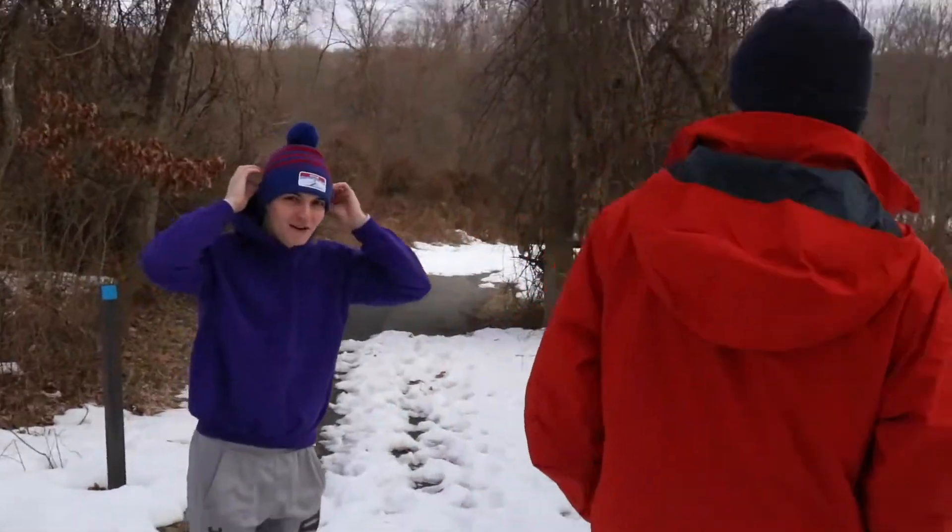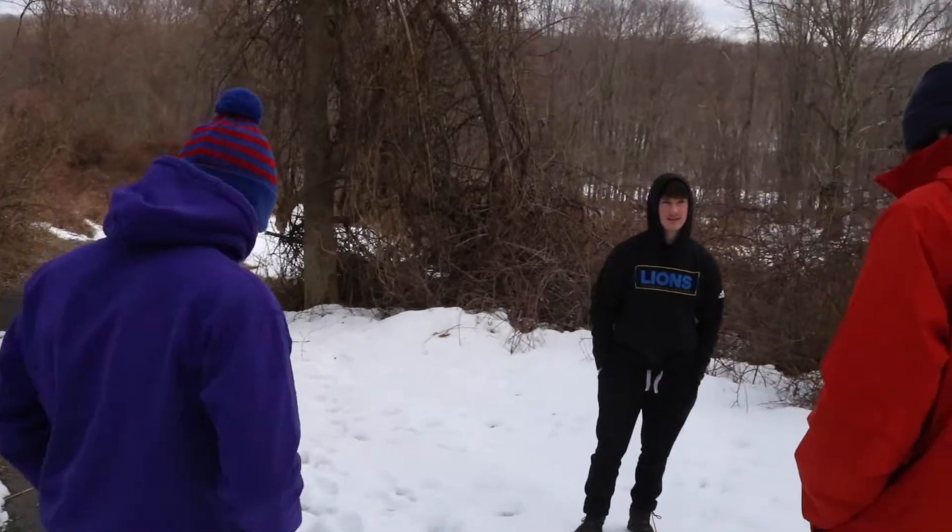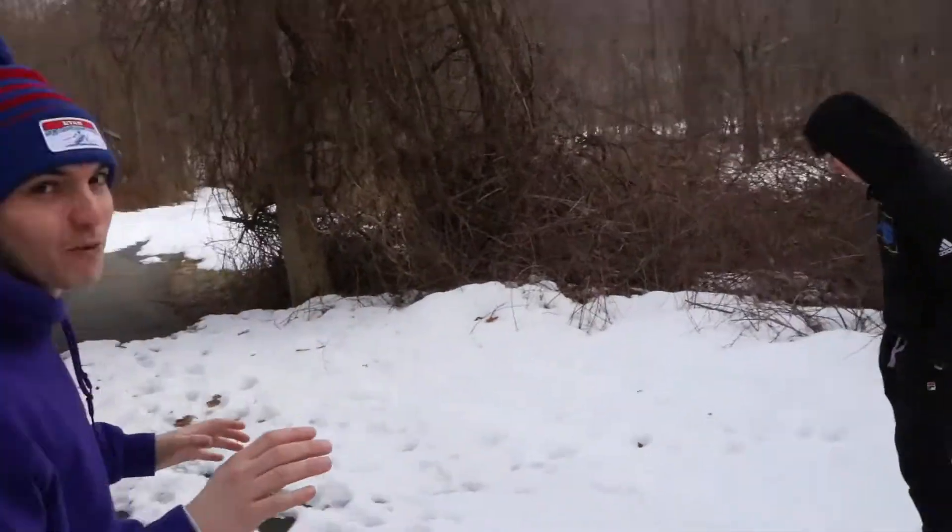Are we filming? Yeah. Oh, we're live! We're live. Nice. We are on our way.